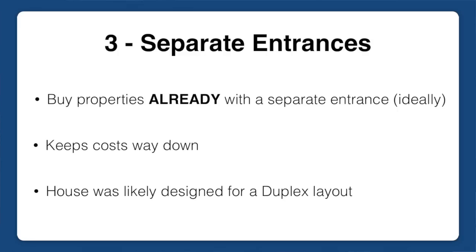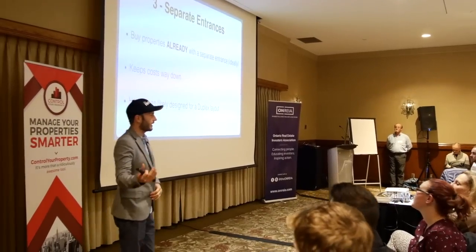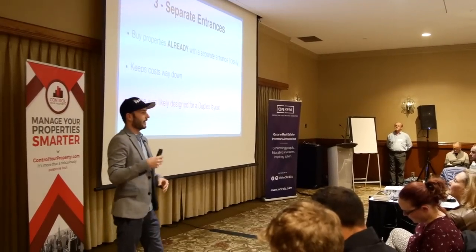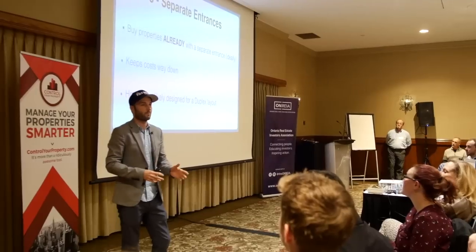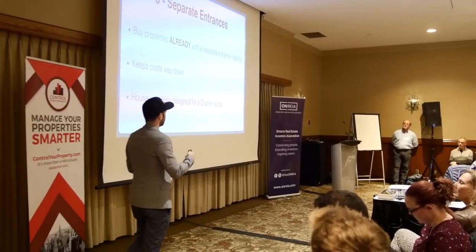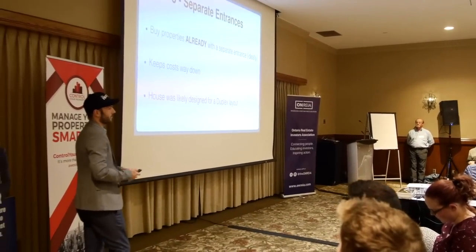Critical thing number three: separate entrances. Buy properties that already have a separate entrance. Don't get into the business of creating separate entrances or digging the basement down. Nine times out of ten, just focus on properties that already have the side door or back door — it keeps costs way down. If you find a bungalow that already has the side entrance with stairs going right down to the basement, that house was probably built for a duplex conversion. It makes the layout non-awkward. Stick to those properties.